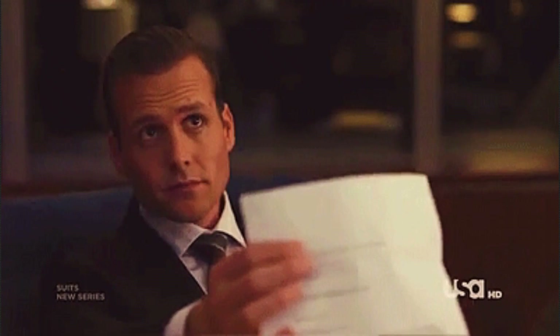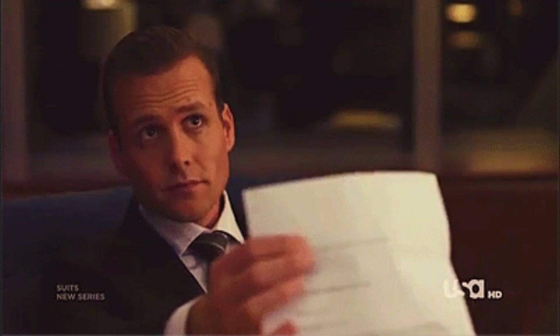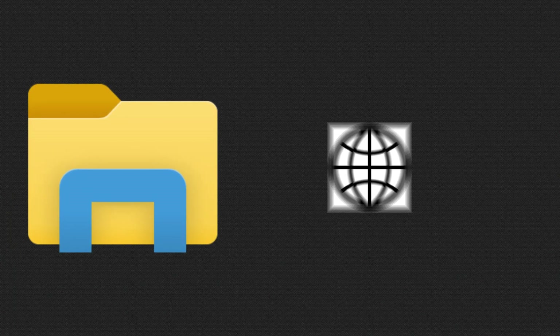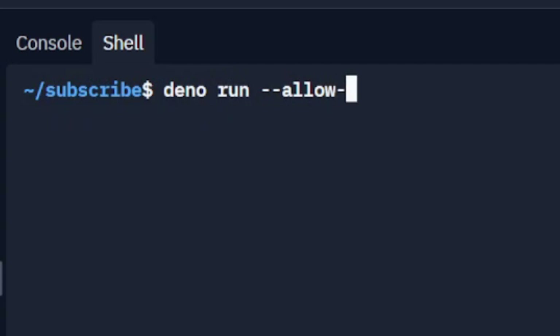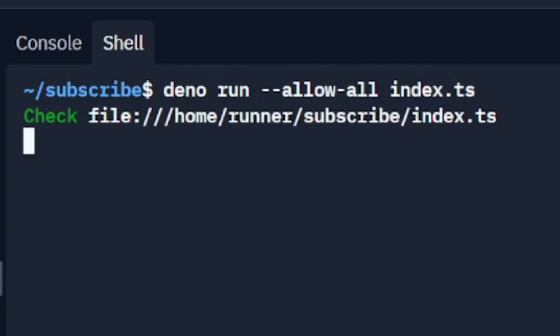Number 3: Security. In Deno, permissions are needed to access the file system, perform web requests, etc. By default, Deno prompts the user for permissions, but this can actually be bypassed with certain flags.